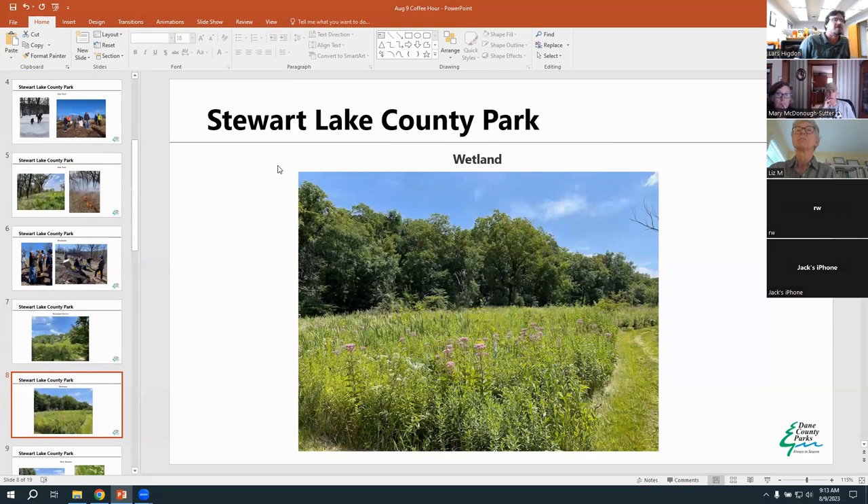Moen Creek originates in Stewart Lake County Park and there's a nice wetland community with skunk cabbage in the spring, sedges, Joe Pye weed, boneset, and lovely trails. Volunteers and Fresh Start staff have worked to keep brush at bay, doing planting of swamp white oaks and weed work as well. Although the oak trail and the remnant are really where most of the focus of work has occurred.